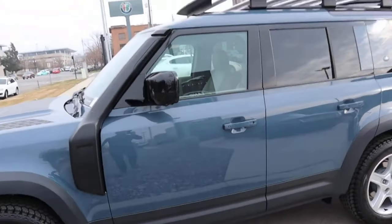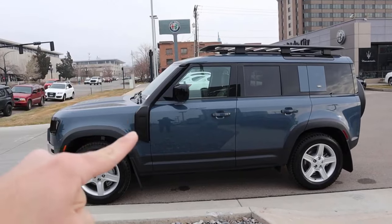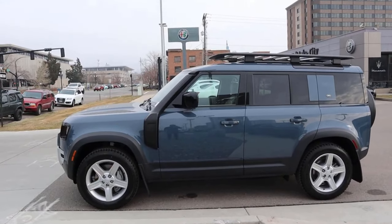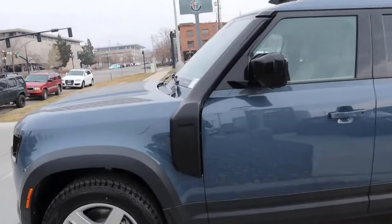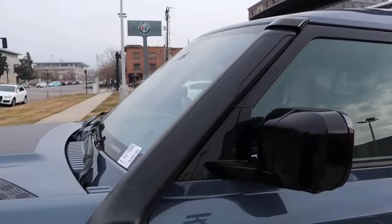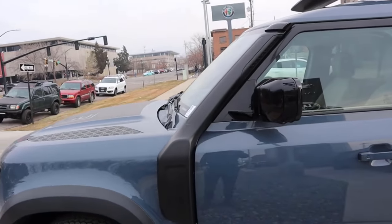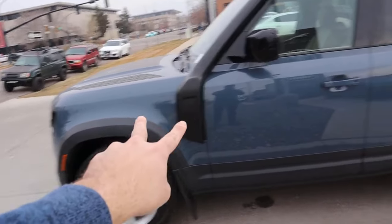The Defender has mud flaps front and rear, and notice the cladding on the side as well — it's like protection and gives it that off-roader look. And then it has the snorkel that's part of this package on the Defender. The fact you can get that from the factory is great, and it looks really interesting. When you're driving, you can actually hear it taking in air — you can hear the airflow coming in. Go watch my video on this Defender if you want to hear that.